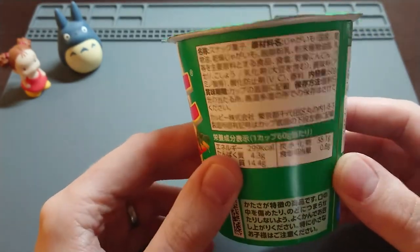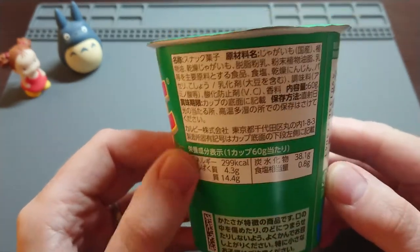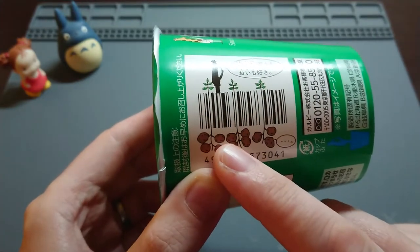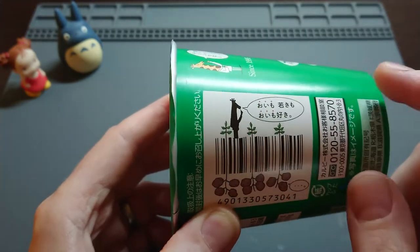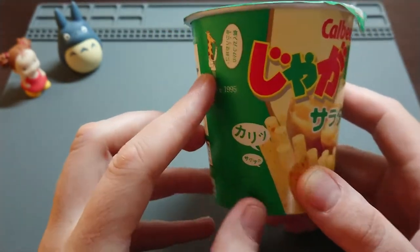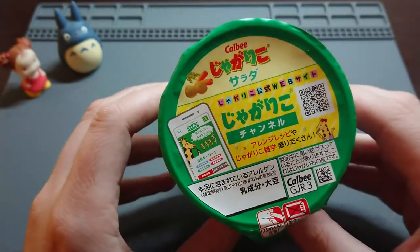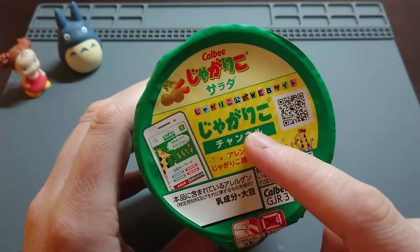It's all in Japanese. My Japanese these days is not that great — I'm still studying. But it's just got all the content information, how much salt is in there, calories and whatnot. It's got this pretty cool barcode — it's like potatoes growing, and the vine is going up and looks like part of the barcode. The mascot of this snack is a giraffe, because the actual snack is quite long and tall, like a giraffe. I think you can also download an app.